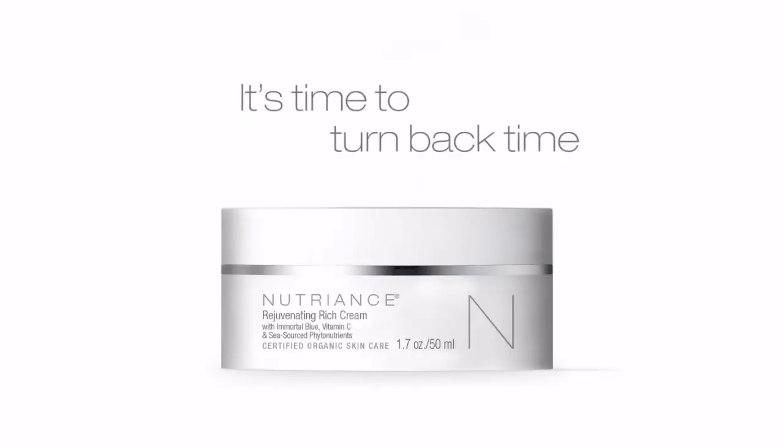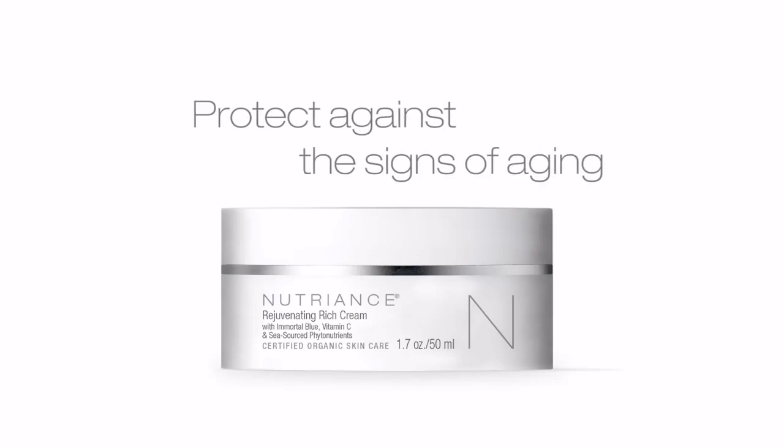For best results, use morning and night after your Nutrients organic three-step skincare routine. It's time to turn back time and protect against the signs of aging.